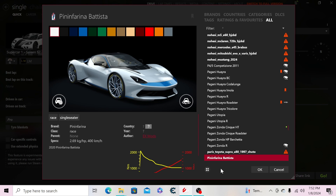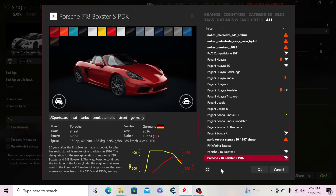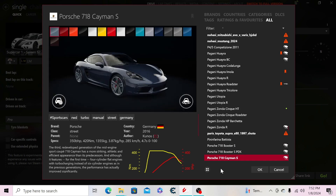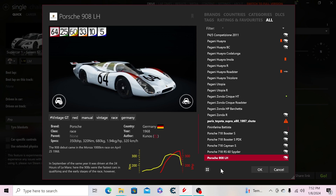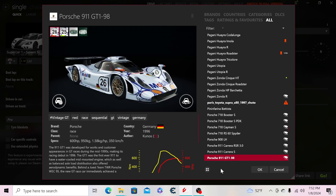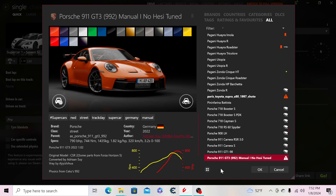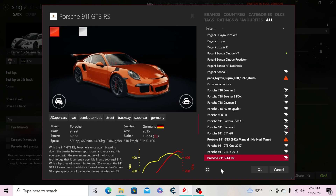Then the Pininfarina Battista. Moving to Porsche: the 718 Boxster S manual, the PDK version, the Cayman S, the RS60 Spyder, the 908 LH, the 911 Carrera RSR 3.0, the Carrera S, the 911 GT1 from 1996, the 911 GT3 manual, the GT3 Cup 2017, and the GT3 R 2016.